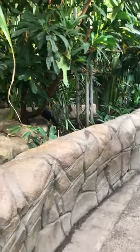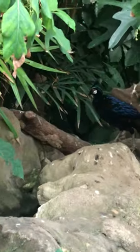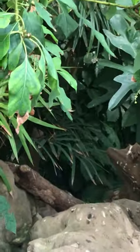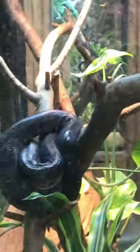The closest thing we get to a modern-day dinosaur. More snakes — this one's a Jamaican boa. That's a Jamaican boa. There you go.